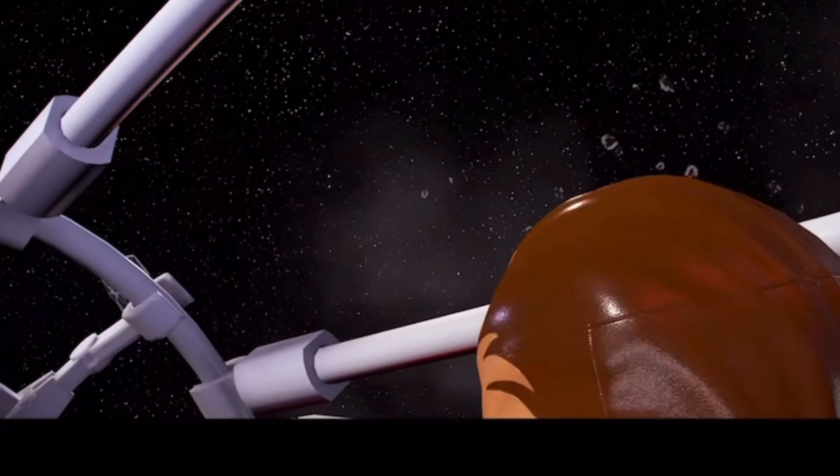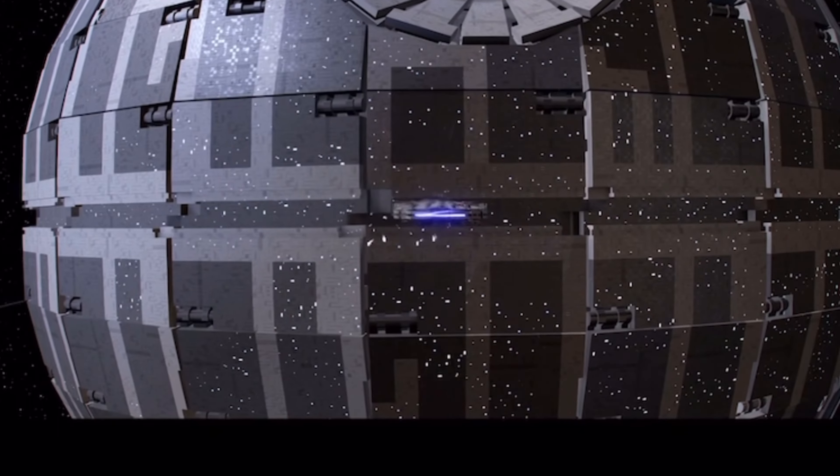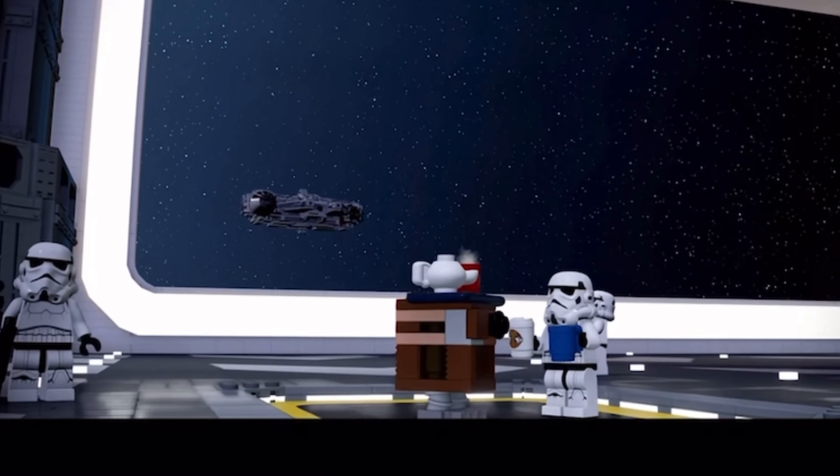In particular, the $650 UCS set due to drop on September the 1st is still very likely to in fact be a Death Star. The original trilogy is having a great year with over 10 different sets releasing.